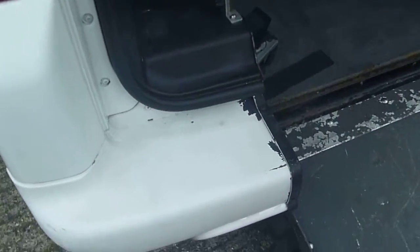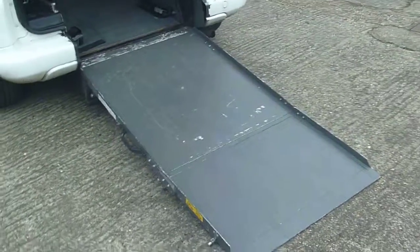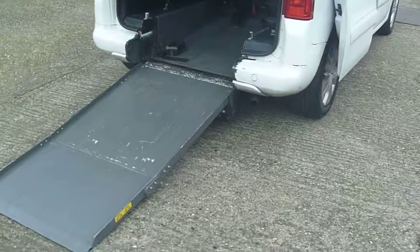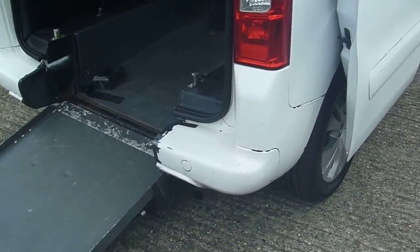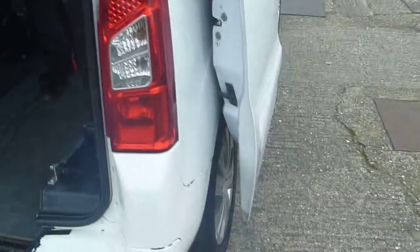The paint is coming off the rear bumper there. Engine-wise it's very, very good. We'll ensure it's got a decent MOT on it — we wouldn't sell the vehicle for that sort of money without an MOT. As you will see, you need to make your own mind up.